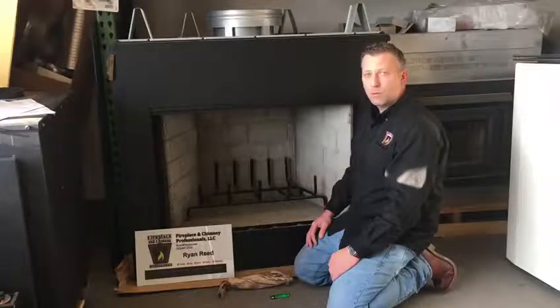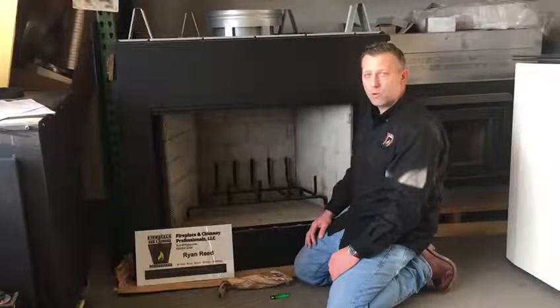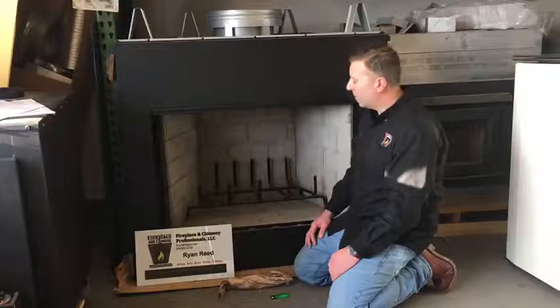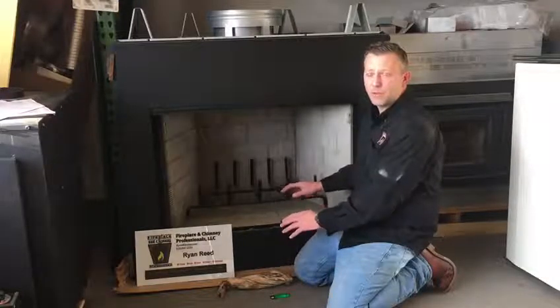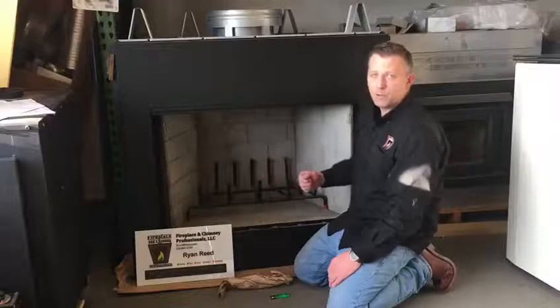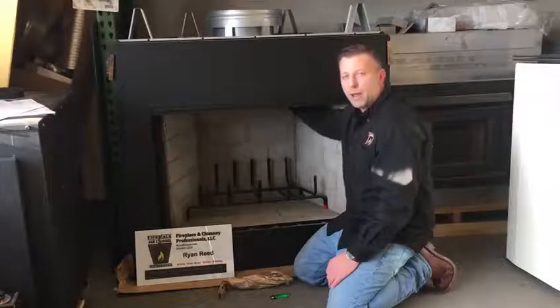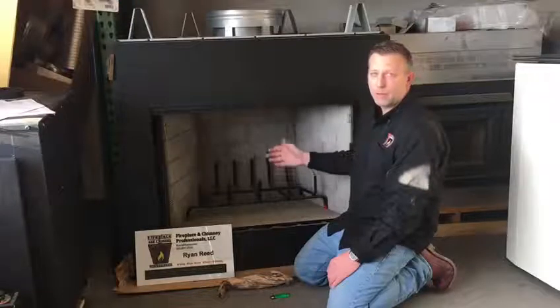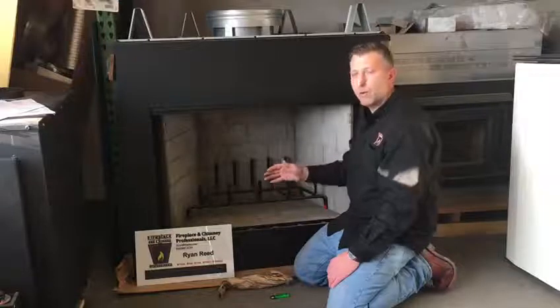In order to combat that or to identify what's going on with the draft of your fireplace or your wood stove, the best thing to do is to take a seat down in front of the fireplace or wood stove and, as you do so, you want to either open the front door or open the damper system. When you do that, identify whether or not there's cold air coming down at you or if you feel warm air going up the chimney.